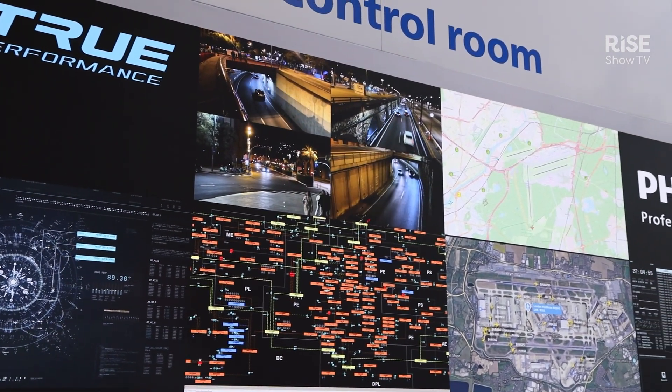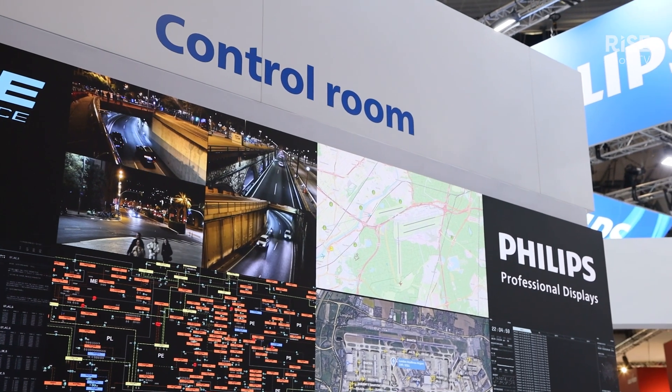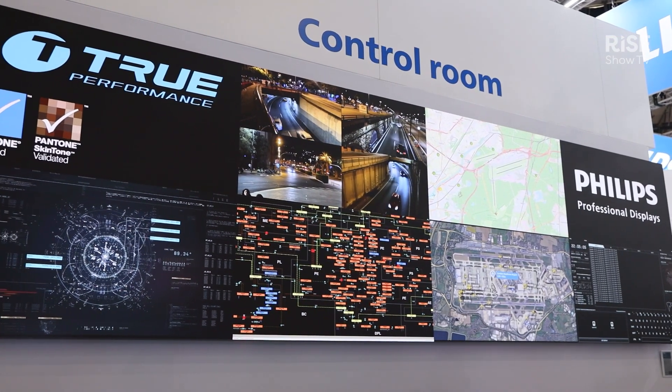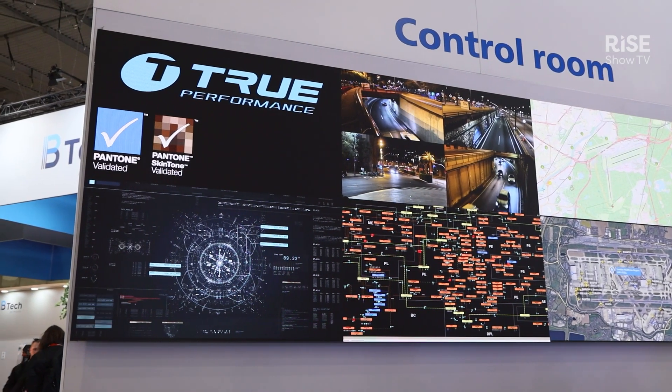This is very important, for example, for customers in the US market where we have TEA compliance, and also for customers in Europe who insist on displays made in Europe. One of the benefits of this system is that it goes beyond what you regularly know from control systems in LED.